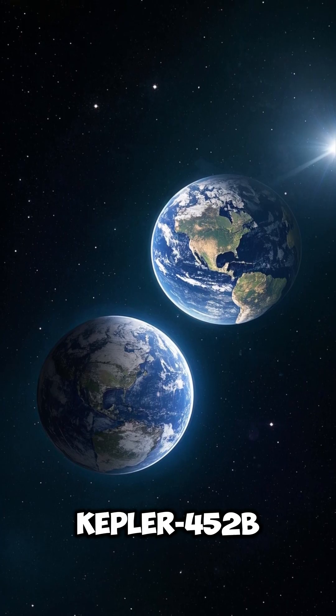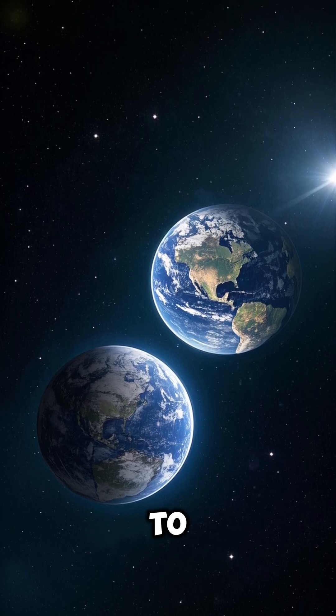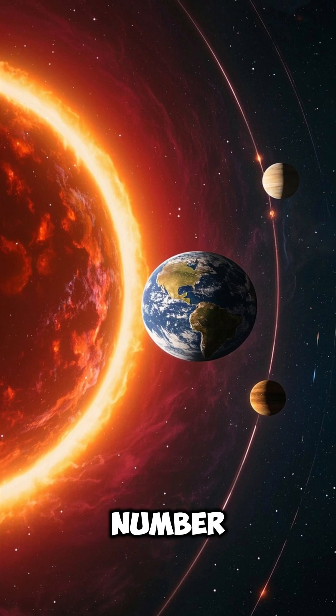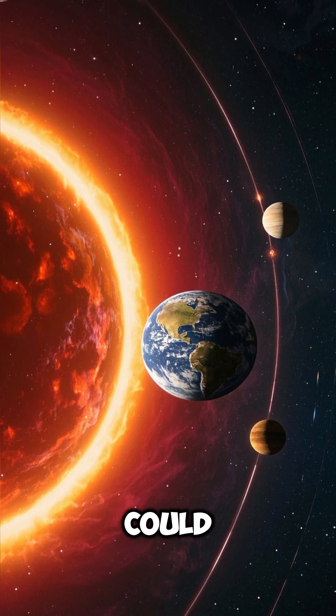Number 3: Kepler-452b is often nicknamed Earth's cousin due to its similarities with Earth. Number 4: It orbits a sun-like star in the habitable zone, where liquid water could exist.